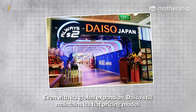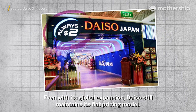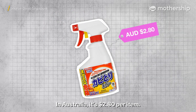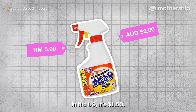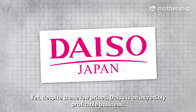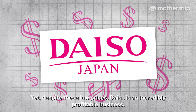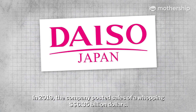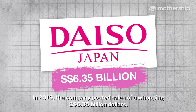Even with its global expansion, Daiso still maintains its flat pricing model. In Australia, it's $2.80 per item. In Malaysia, it's $5.90 per item. In the US, it's $1.50. Yet despite these low prices, Daiso is an incredibly profitable business. In 2019, the company posted sales of a whopping $6.35 billion.